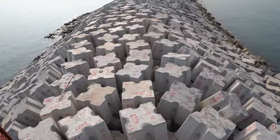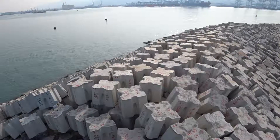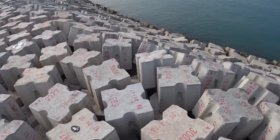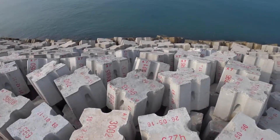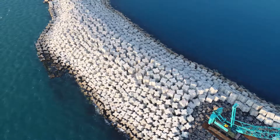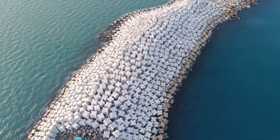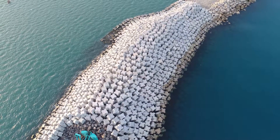As you can see, construction is now in the last phase. The bigger part of the breakwater has already been built — the part you don't see is 17 meters below the water. What is left is to build the upper structure according to the designed height, to install a new light tower, and to wait for the big storm.